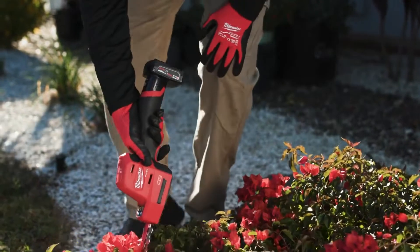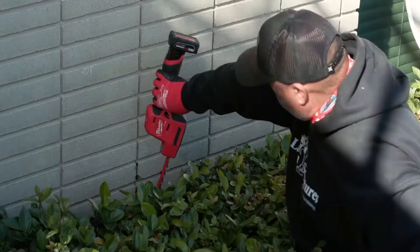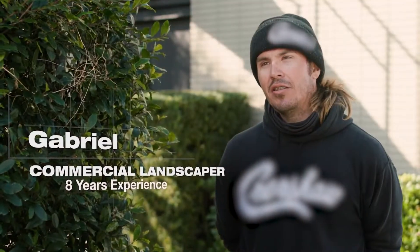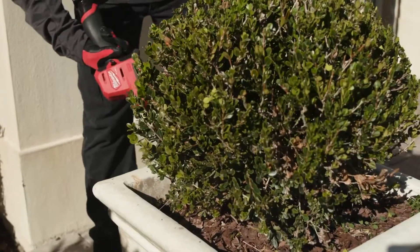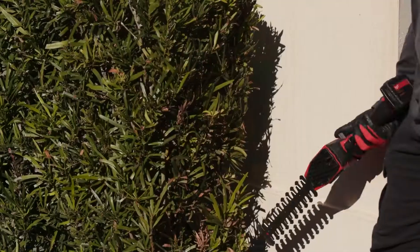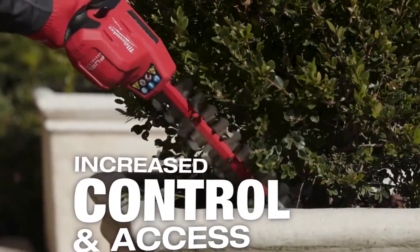The ability to use the M12 fuel hedge trimmer with one hand is the key component. You know exactly where you're at — you can put it in a space as small as three to five inches and have really good control over it. It's handheld, so you can go into tight areas. Any intricate trimming in pot space, any hollies — anything where you want a nice tight clean cut — that's perfect for it. When cutting in tight spaces, having an extra hand free means the world to us.